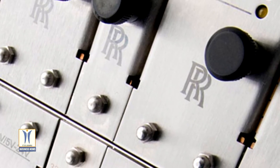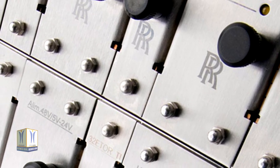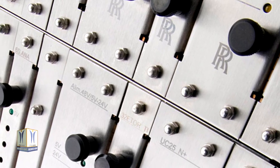Rolls-Royce is the world leader for digital neutron flux monitoring systems, with more than 130 systems installed or chosen for nuclear reactors worldwide, including 42 systems in China.